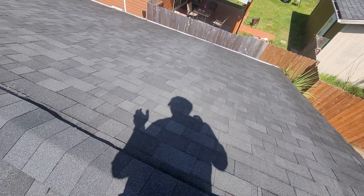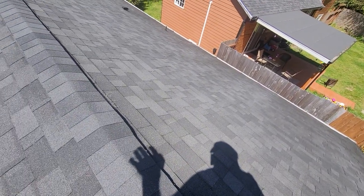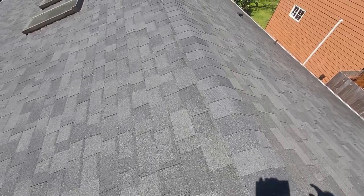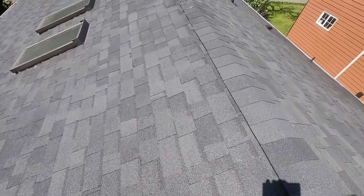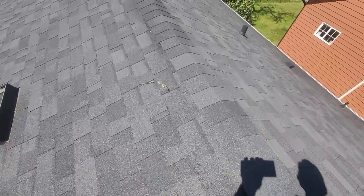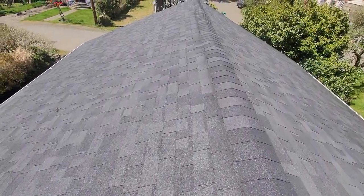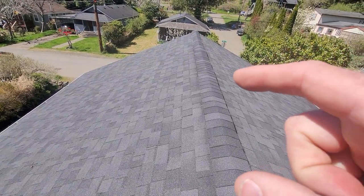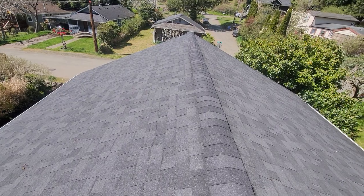Just a couple of reportable challenges with this single-family home's gable-style roof. We have some inconsistent plane conditions at the right and left-hand side. At the left-hand side, we're experiencing a swale near the rear portion of the roof line, and near the front portion of the roof, we're seeing a similar condition nearer at the right side of the roof line as well.